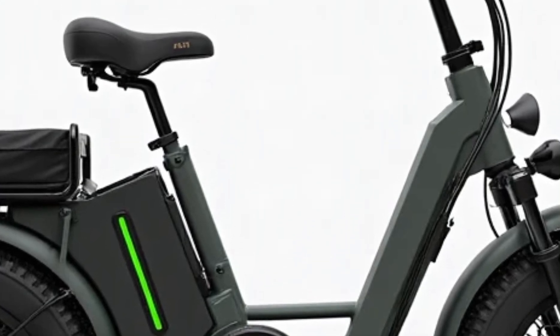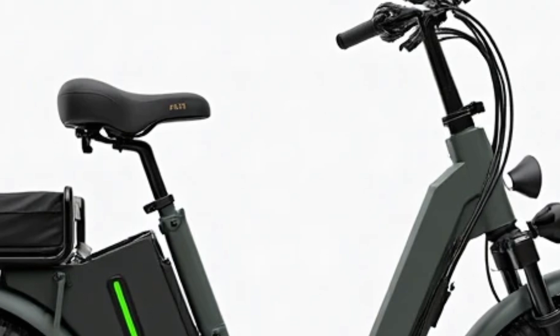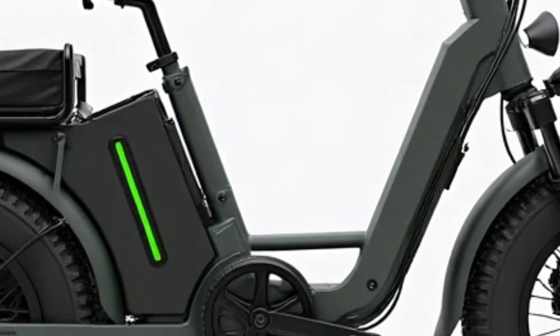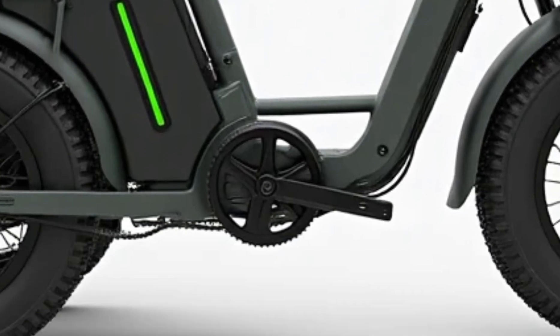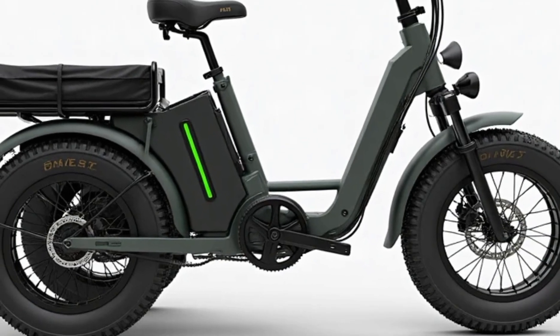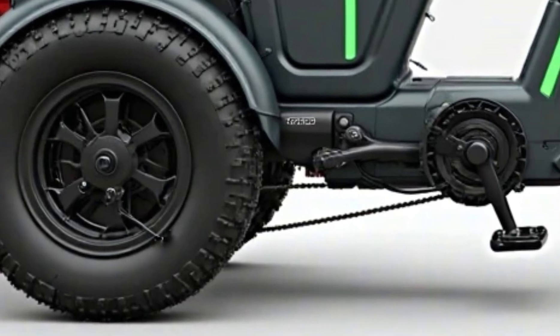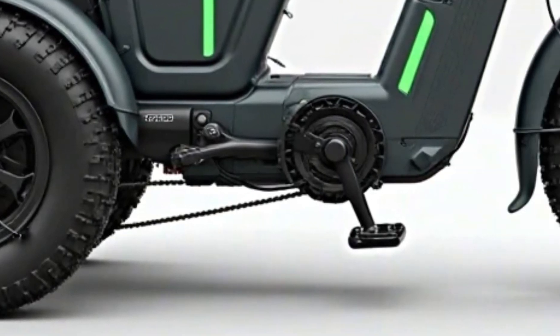Charging the trike is simple and convenient — plug it into any standard outlet and you're good to go in just a few hours. Plus, with rising fuel costs and increasing emission regulations, switching to electric isn't just smart, it's necessary. The Pucky Puppy E-Trike is not just a ride; it's a lifestyle shift toward cleaner, greener mobility.